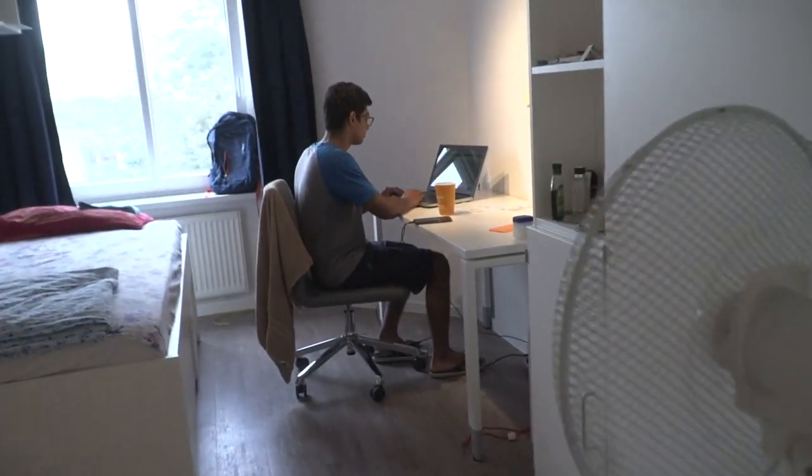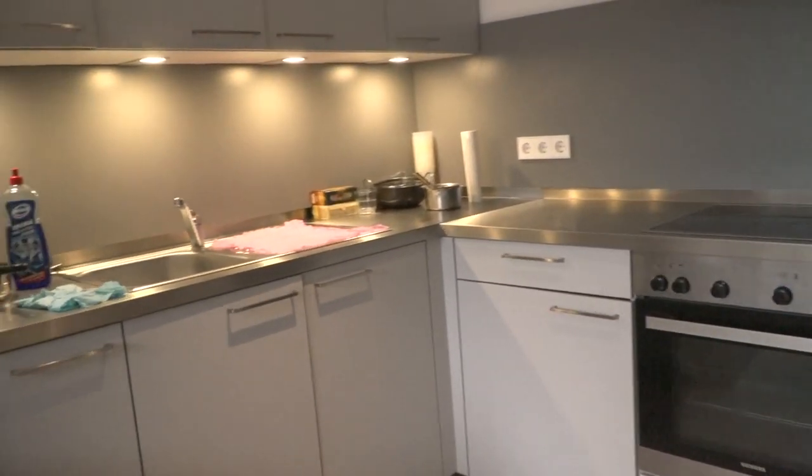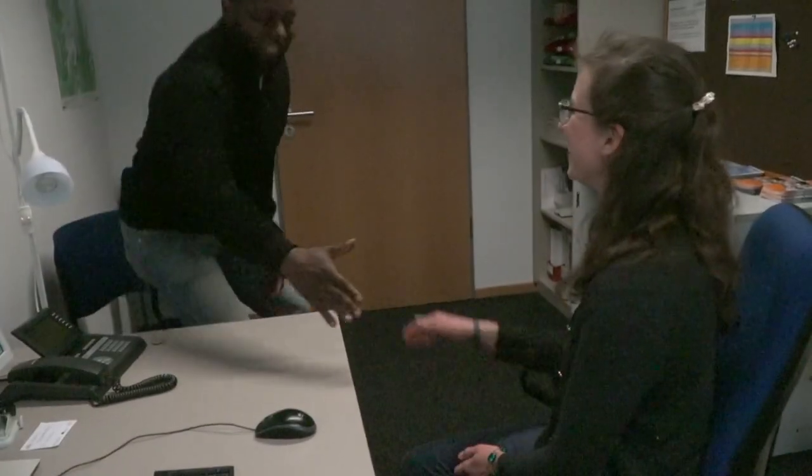Students in Germany typically live in shared flats, often with other international students. The Accommodation Office can be found on campus in Building E, and more information can be found on their website.